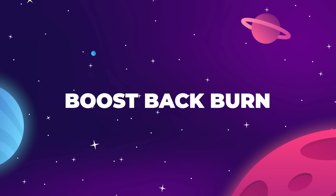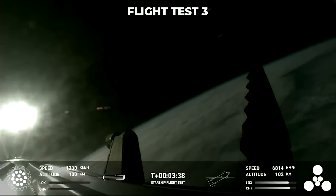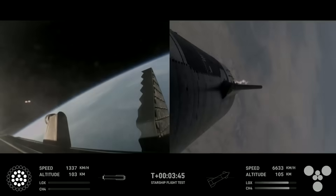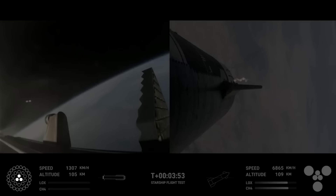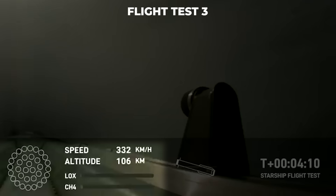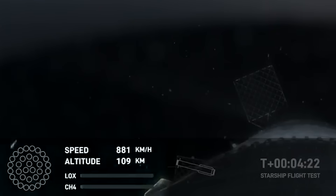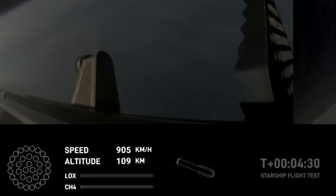Boost Back Burn: This is where it becomes clear just how much trouble the booster engines on Flight 3 were having. They started having a slow, staggered shutdown at T+3 minutes 40 seconds — the middle ring engines shutting down one at a time, leaving four running on one side. On Flight 4, there was a quick symmetrical shutdown at 3 minutes 47 seconds, then the center cluster of three continues to run for a nice gradual shutdown. The Flight 3 booster also slowed to just about 300 km/h during its boost back phase, but on Flight 4 the airspeed only dipped to around 880 km/h. We can already see the process of SpaceX learning how to fly this rocket and manage the power of these Raptor engines.